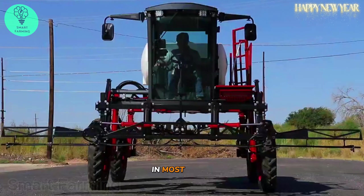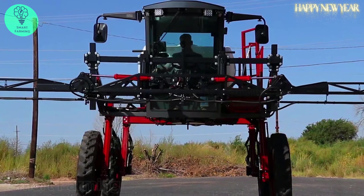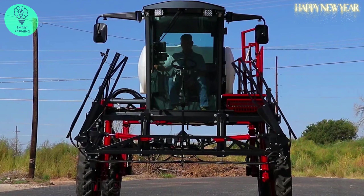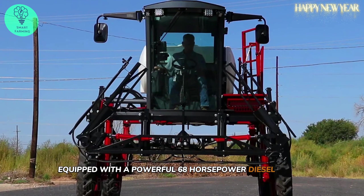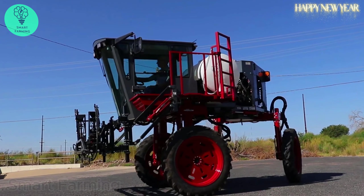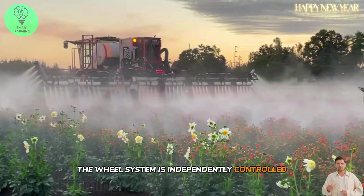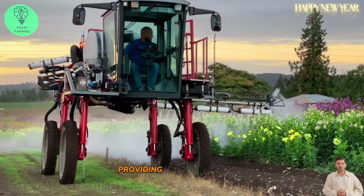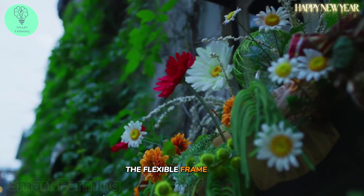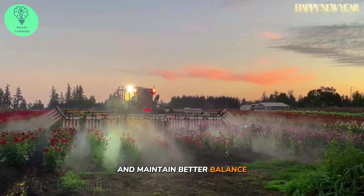In most cases, nurseries need a light, compact machine with high ventilation to move above the plants. The Lead Predator is the perfect choice for this need. Equipped with a powerful 68-horsepower diesel engine, this machine performs well on challenging terrains. The wheel system is independently controlled by a hydraulic system, providing significant power when navigating rugged terrain. The flexible frame design allows the machine to move easily on rough terrain and maintain better balance, especially on slopes.